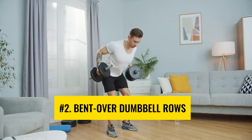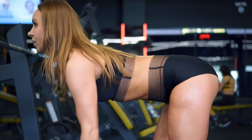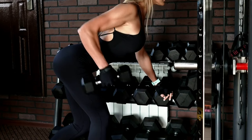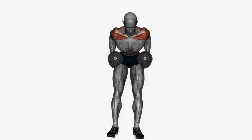Number 2: Bent over dumbbell rows. To grow your muscles effectively, expose your cells to higher workloads. Incorporating bent over dumbbell rows into your back workout routine works wonders in building your back muscles. Gradually increase the weight as you get more comfortable with the exercise, and make sure to maintain good posture throughout the workout.